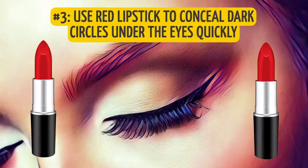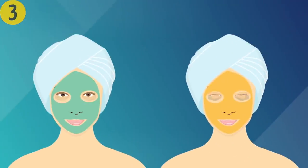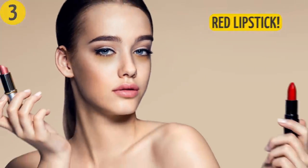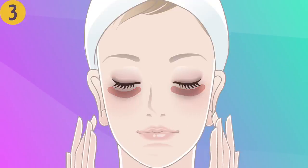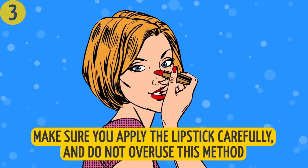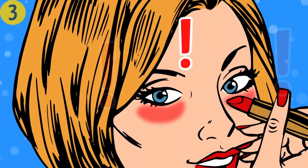Number three: use red lipstick to conceal dark circles under the eyes. Green and orange concealers are known for dealing with dark circles, but your favorite red lipstick can do just as great a job. Apply it to the arches beneath your eyes and add two layers of concealer on top. When everything dries, powder the finished look. Apply the lipstick carefully and don't overuse this method, as it can damage the sensitive skin around your eyes.